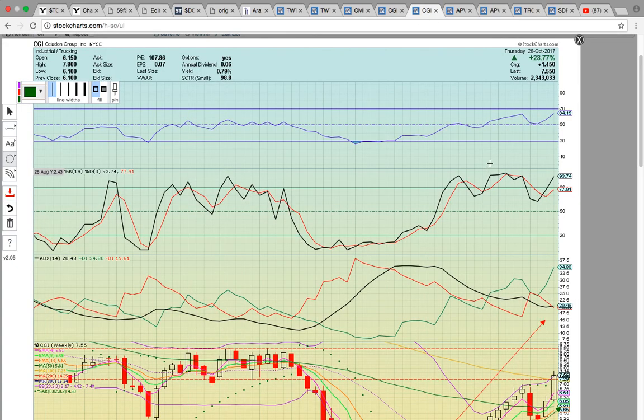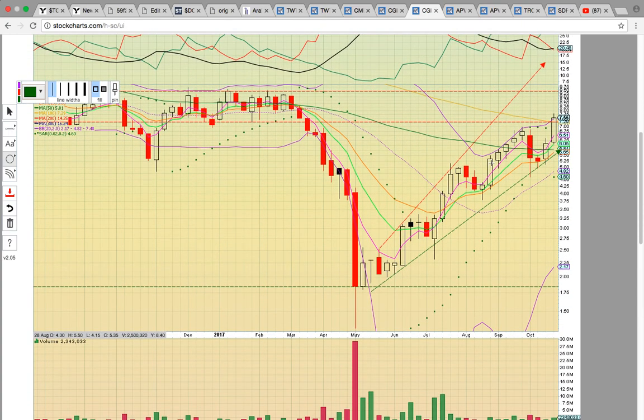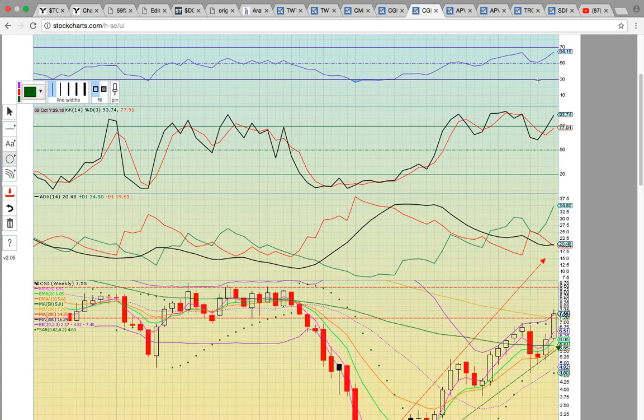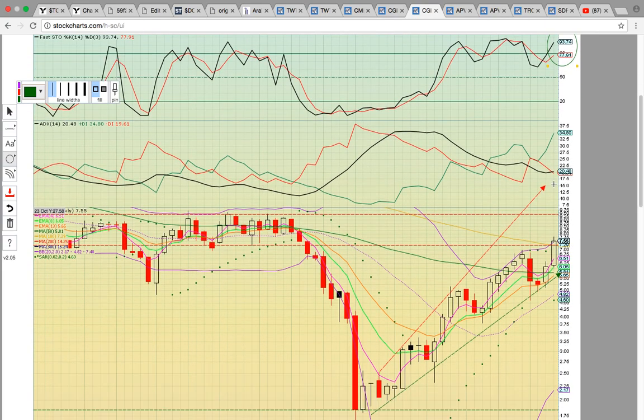When a stock is breaking out on the daily chart, it's always good to look at the weekly chart to find resistance. On the CGI weekly chart, RSI is at 64, so it's not at overbought levels yet — it's in the bull zone. Fasto is up at 93, so it's pretty frothy. There's a bull cross on ADX — notice the black line is crossing the red line to the upside. For a bullish chart, you want the green line, the black line, and the red line — that's the best setup.